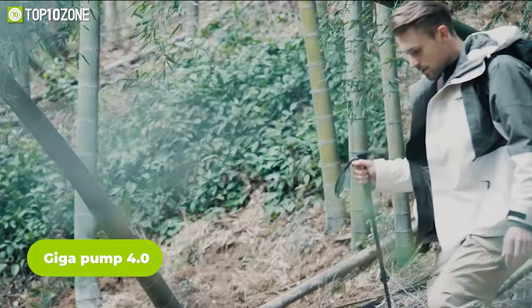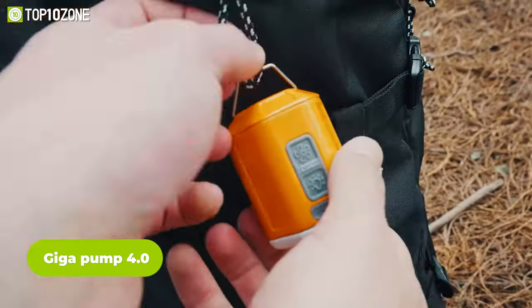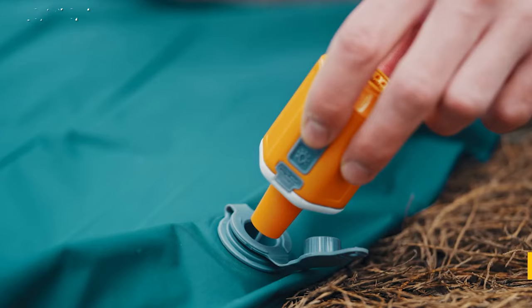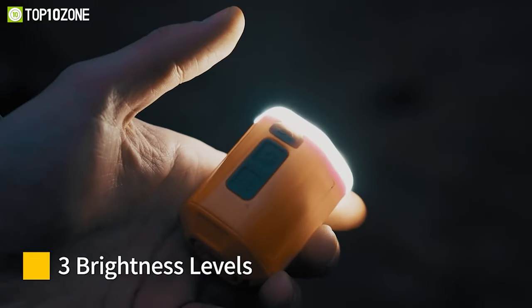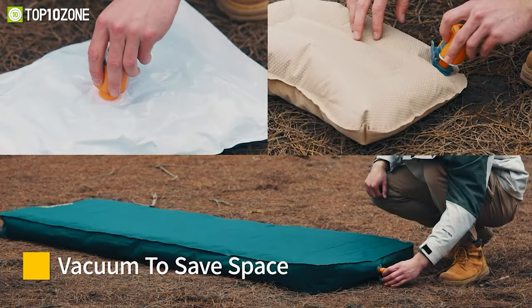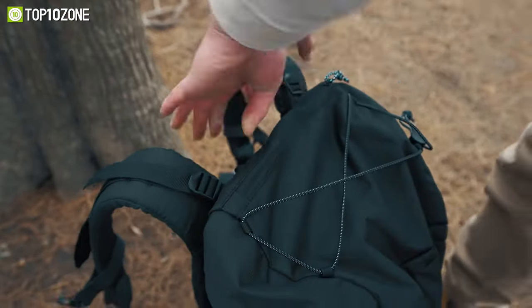Being an avid camper, you know how important it is to pack light and efficiently. That's where the Gigapump 4.0 comes in. This small but mighty gadget offers an impressive array of features, from its ability to inflate and deflate air mattresses and pillows, to its use as a camping lantern with eight LED lamp beads. It also doubles as a vacuum pump, so you can quickly and easily pack your gear without taking up precious backpack space.